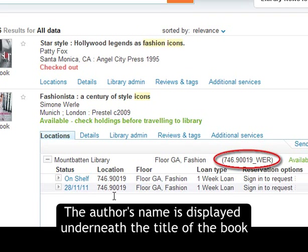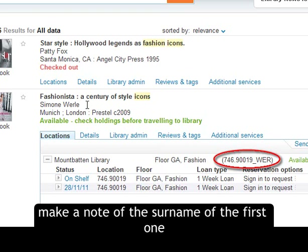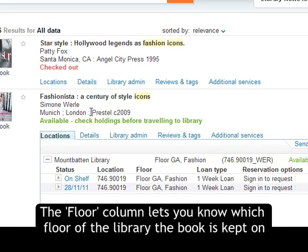The author's name is displayed underneath the title of the book. If more than one author is given, make a note of the surname of the first one. The Floor column lets you know which floor of the library the book is kept on.